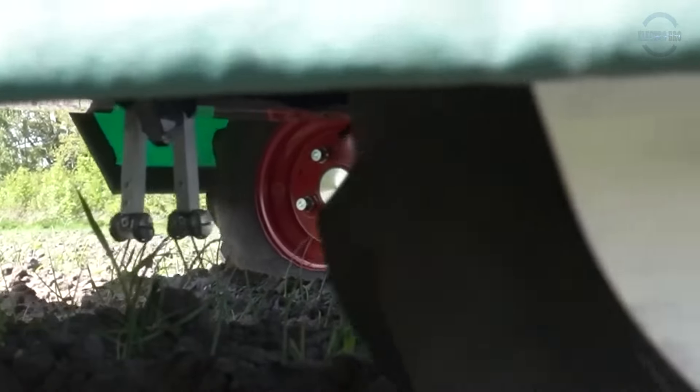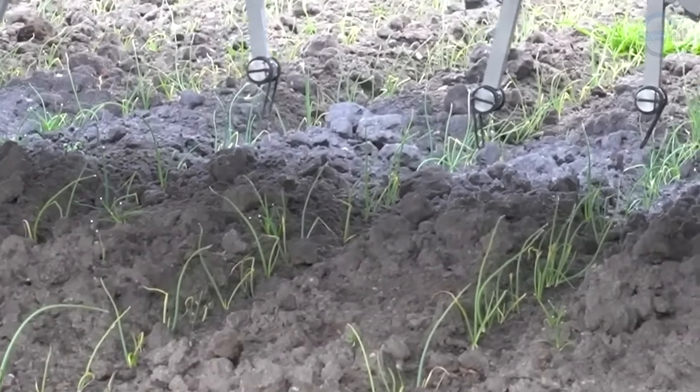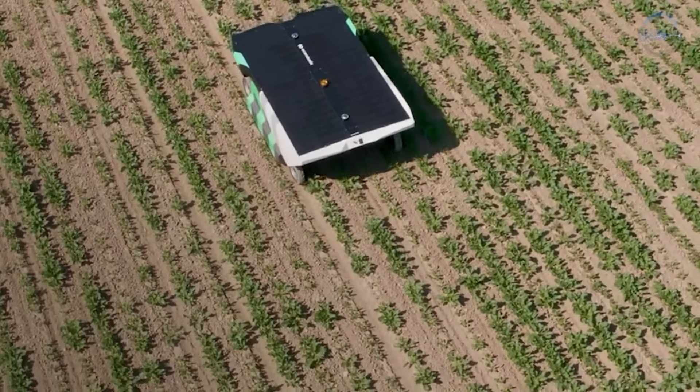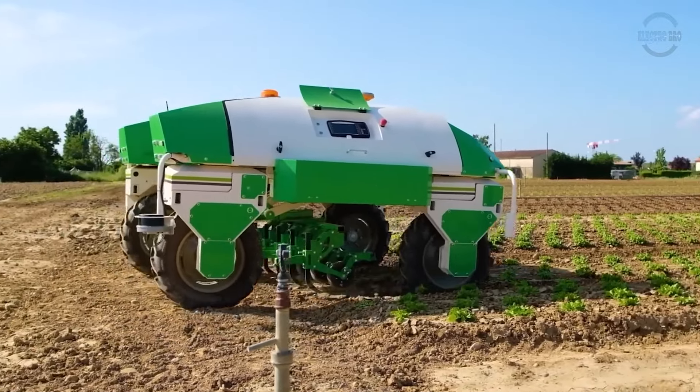With laser-like focus, weeding robots ensure that only weeds are targeted, minimising crop damage and maximising yield. Their relentless efficiency allows farmers to cover vast areas quickly, freeing up time for other essential tasks and enhancing overall farm productivity.